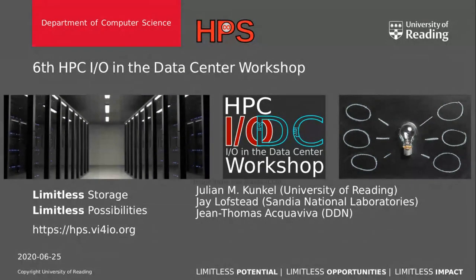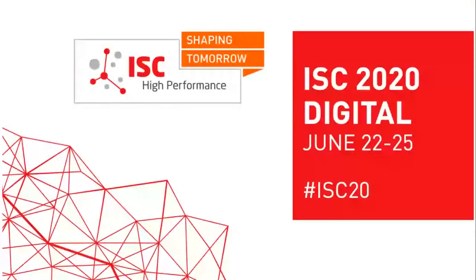IODC stands for IO in the Data Center workshop, and we have the sixth workshop iteration this year. Normally, we would be part of the ISC HPC workshop day, which unfortunately can't take place this year due to circumstances we know. But next year we will offer it again. We're also very pleased to do this instance as a virtual workshop to prove it's a suitable approach to bring together experts.